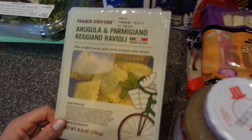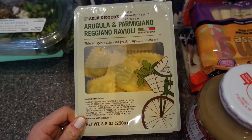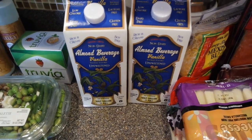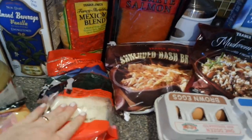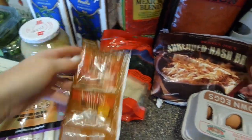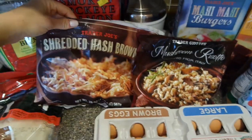Next is arugula and parmigiano ravioli - this looked yummy so I figured we'd use that. I have some unsweetened vanilla almond milk, that's my favorite. I also got regular milk but that's already in the fridge - the organic regular milk. We did unsweetened applesauce, some Mexican cheese, cheese sticks, and some shredded mozzarella - we were totally out of cheese.